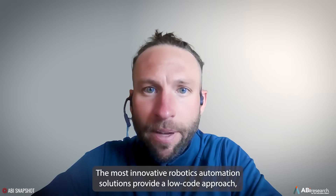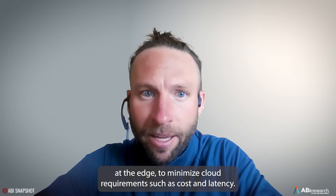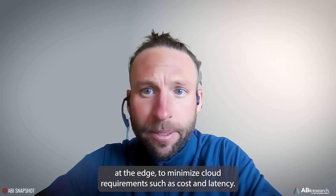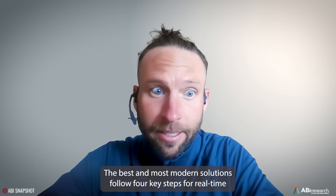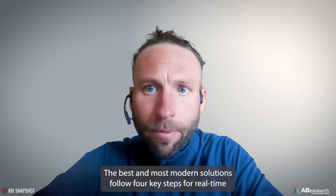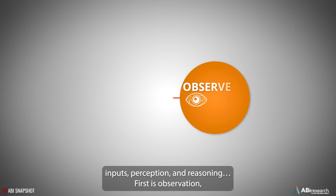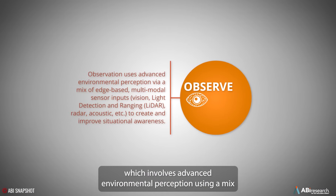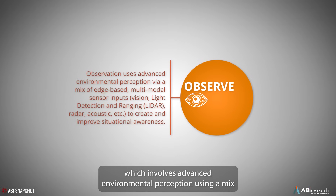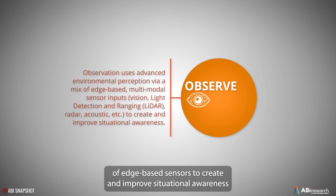The most innovative robotics automation solutions provide a low-code approach at the edge to minimize cloud requirements such as cost and latency. The best and most modern solutions follow four key steps for real-time inputs, perception, and reasoning. The first is observation, which involves advanced environmental perception using a mix of edge-based sensors to create and improve situational awareness.